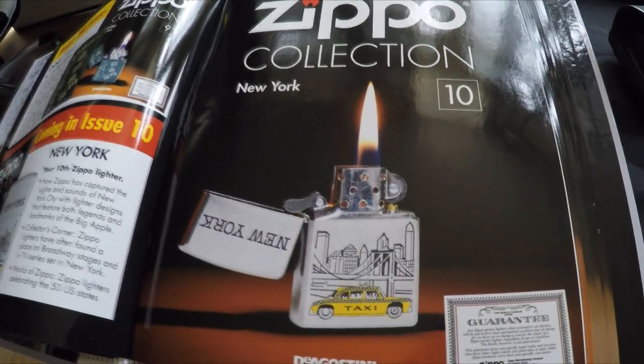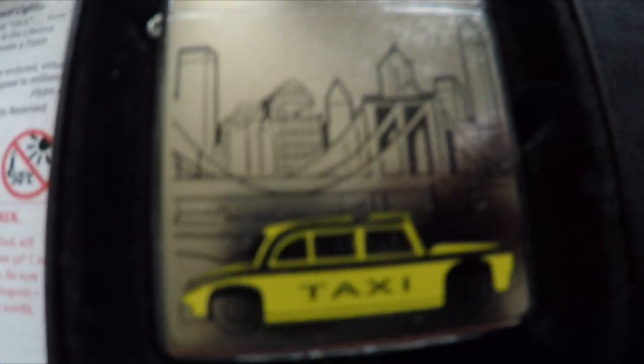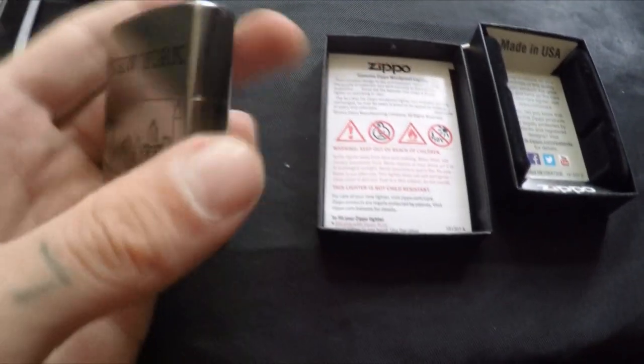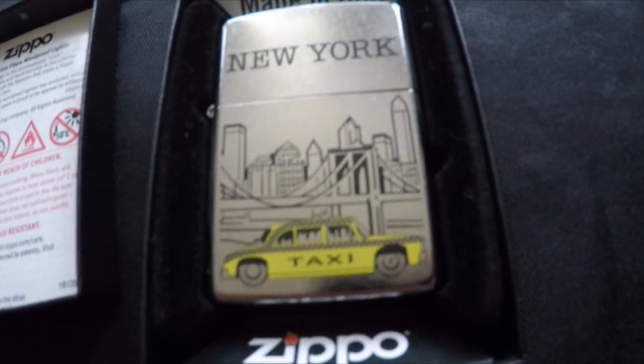Number ten is the New York lighter — the hidden Z is in the back wheel. There's the guarantee and the New York lighter; this one's really shiny. It's 2015, nothing on the back — New York taxi design. I'll try and focus the Z; it is quite small. It is there guys, I don't know if you can see it.